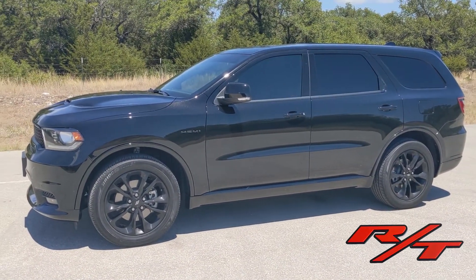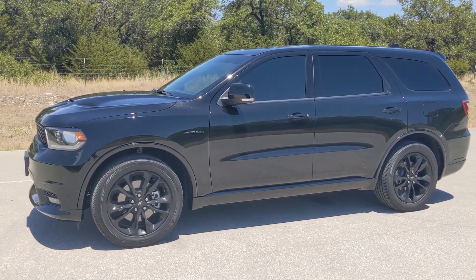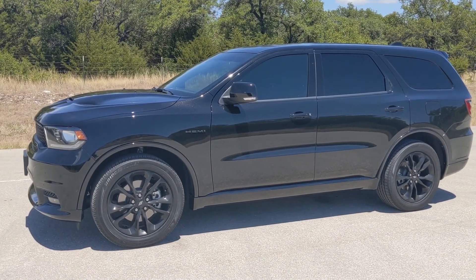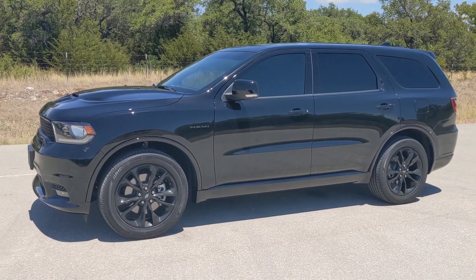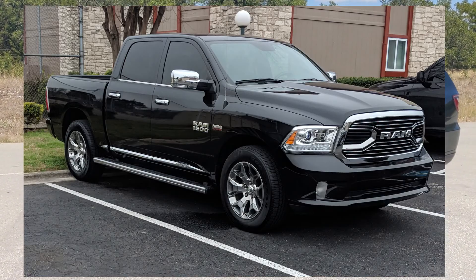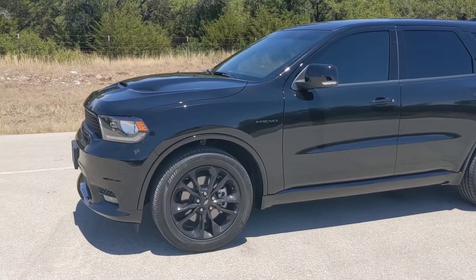What's going on YouTube, Centex Collector here. Just want to show you the 2020 Durango RT Blacktop. Traded in my truck on Tuesday — I had a 2017 Ram 1500 Limited, beautiful truck.